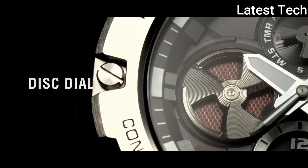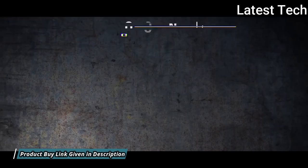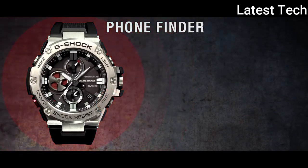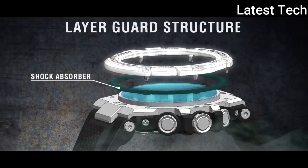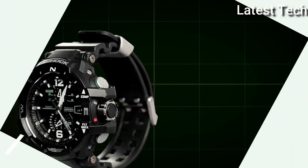200m water resistance. The following features are equipped: screw-down crown, dual time, chronograph, countdown timer, alarm, perpetual calendar, power reserve indicator, date, day, backlight, Bluetooth.